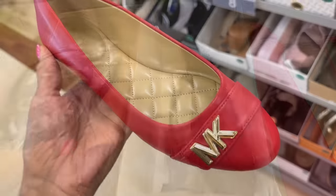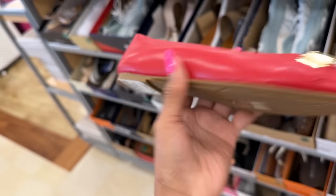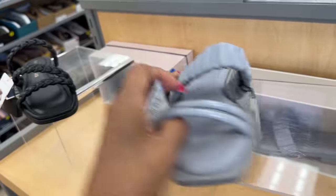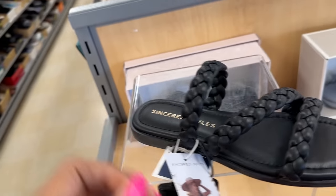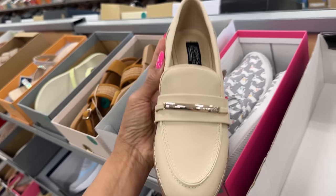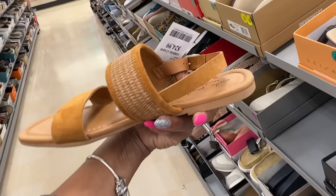These Michael Kors flats are very cute — the red with the gold, $40. The gray ones are $25 — isn't this cute? I love the gray. Nice little heel, and they also have Sincerely Jules — $25. These are some cute little sandals ready for summer time. Jones New York at $25 as well — nice little flats.